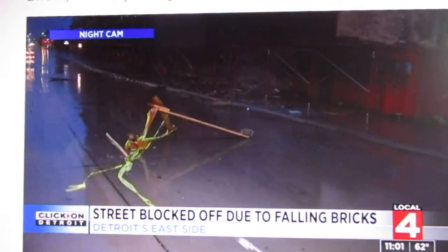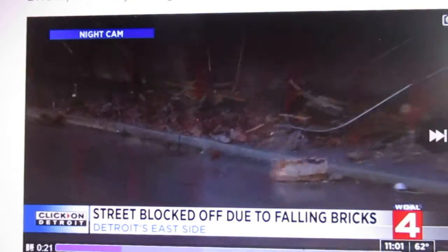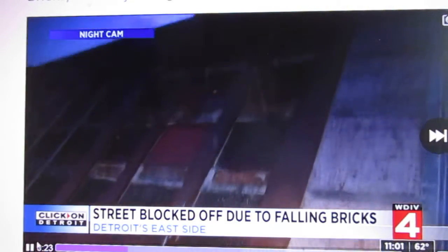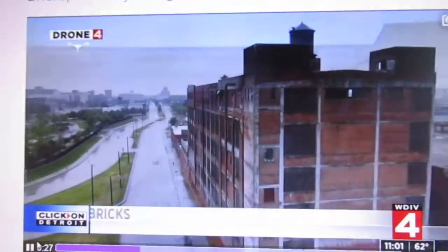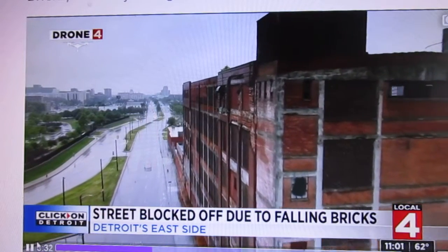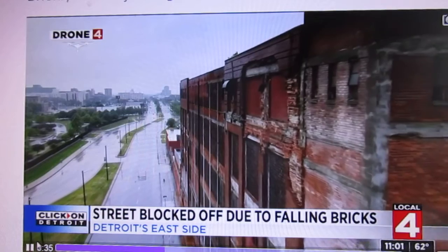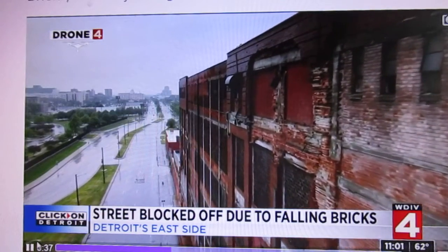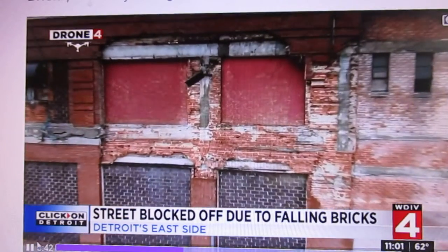Tim Pamplin on the scene with the night cam. When masonry started falling off this old warehouse along Warren Avenue, the city knew they had to shut the avenue down. The best way to see this damage is from Drone 4, 100 feet up. Heading into the east, you start to see the damage on this Albert Kahn-designed warehouse. This used to be the Hobart Cold Storage Facility, and before that it was a John Begley tobacco factory — built in 1919, abandoned in 2007.